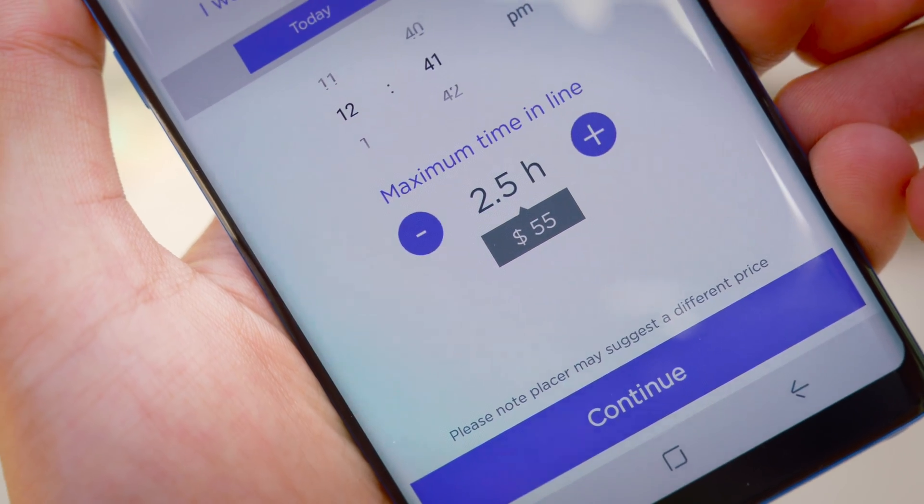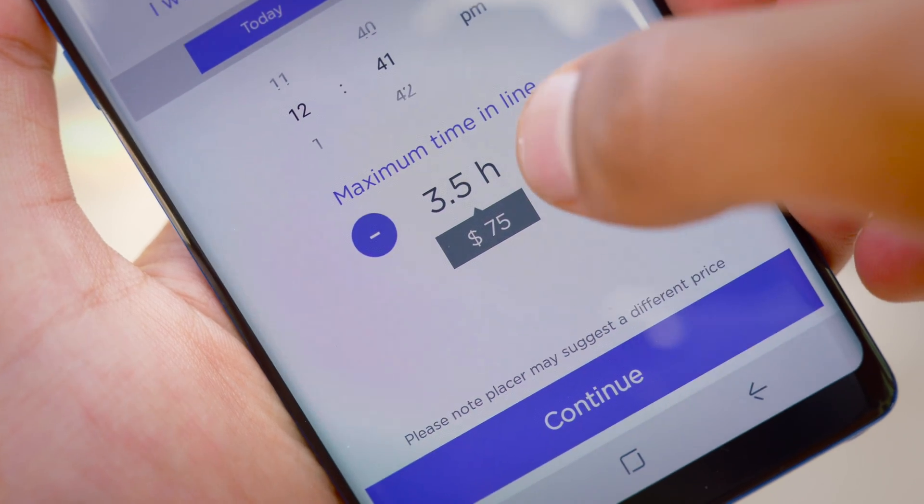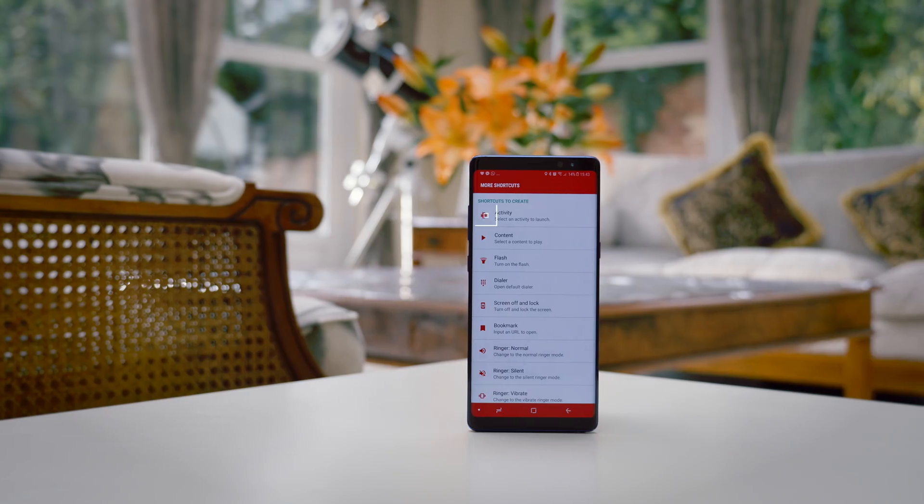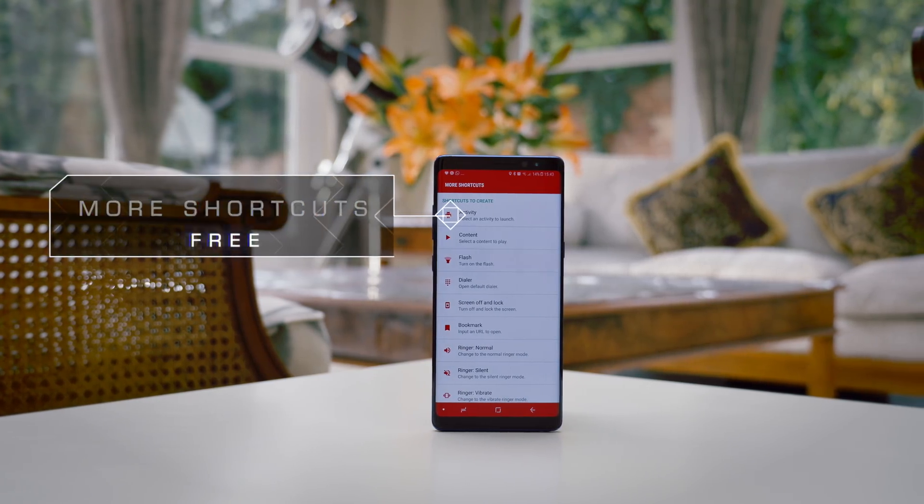To get someone to stand in a line for two and a half hours, you end up spending over $50 per person. Number 3 is More Shortcuts, and as the name might suggest, this is essentially more shortcuts for your Android device.